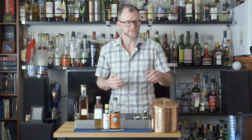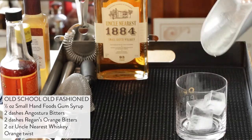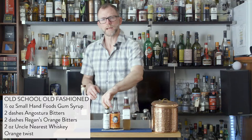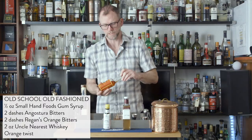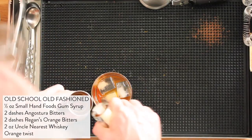We're going to make this drink in the glass, and it's pretty close to the old-fashioned recipe you already know. The first step is to add ice to our glass, and then we'll put in half an ounce of gum syrup. Next, we'll need two dashes of Angostura bitters, and two dashes of Regan's Orange Bitters, and finally, two ounces of Uncle Nearest 1884.